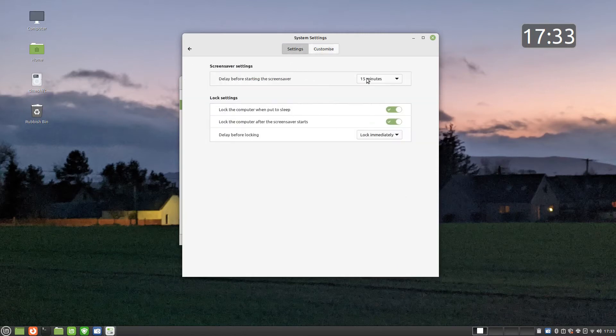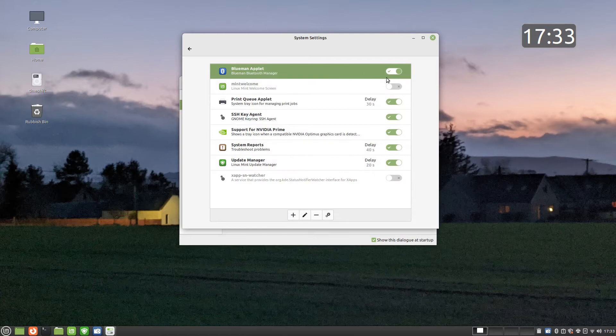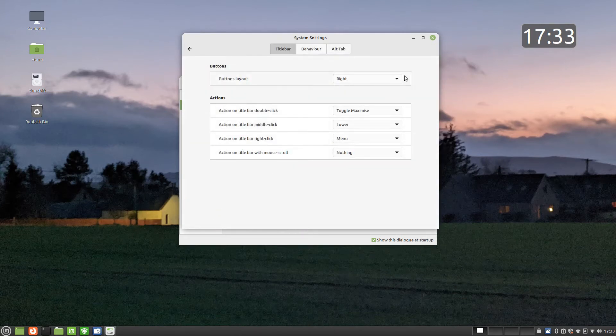A screensaver appears by default after 15 minutes. You can amend this behavior within the screensaver settings screen. There are a number of applications that start every time you boot into Linux. The startup application screen lets you turn off some of the applications you don't need to run, such as the welcome screen. You can adjust the way windows appear and behave. For instance, you can choose the positioning of the buttons to be on the left or right or even go for a Mac appearance.